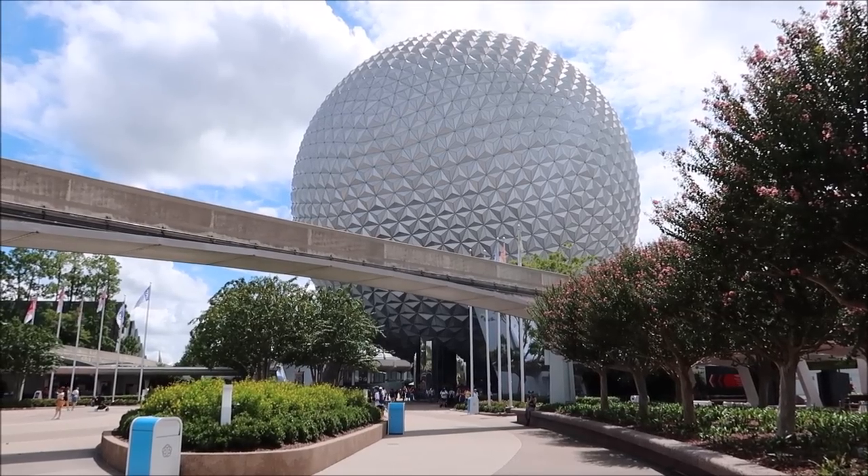Hey friends, today we are hanging out in Epcot and we're going to be going around World Showcase trying unique candy and snacks from every country. This is something I love to do — I've done it in the past and we've been able to try unique things like squid flavored potato chips and candy from the United Kingdom. Disney has put out more stuff so I figured we'd come on out, have some snacks, do a lap around World Showcase.